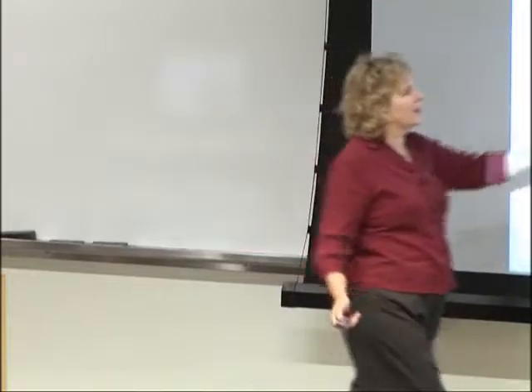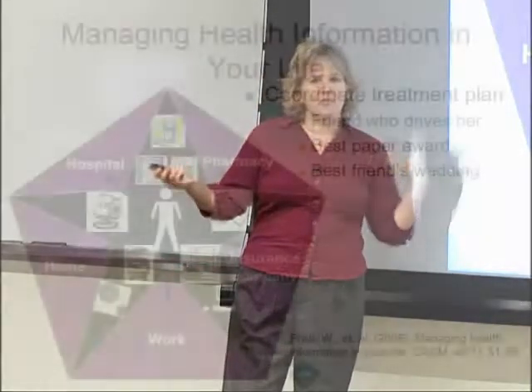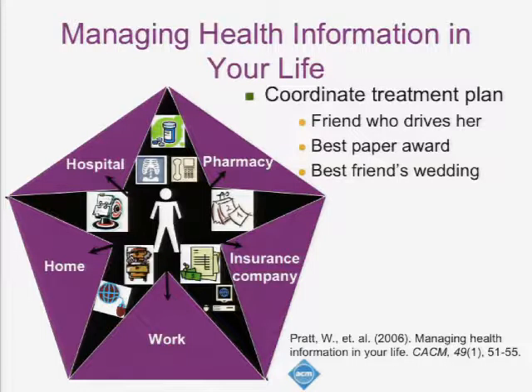She also has to coordinate her treatment plan. She's getting chemotherapy at the cancer center, which feels pretty rough when she's done, and she needs somebody to give her a ride home. So she has to coordinate with a friend — her calendar with their calendar, keep the friend up to date on the appointment, coordinate with what's available at the clinic. She wants to keep up with the rest of her life too — maybe she has a CHI Best Paper Award and wants to go. The whole point is that patients are people too. They've got lots of things going on, and the question is how can we really help them maintain the rest of their life while they're a patient.